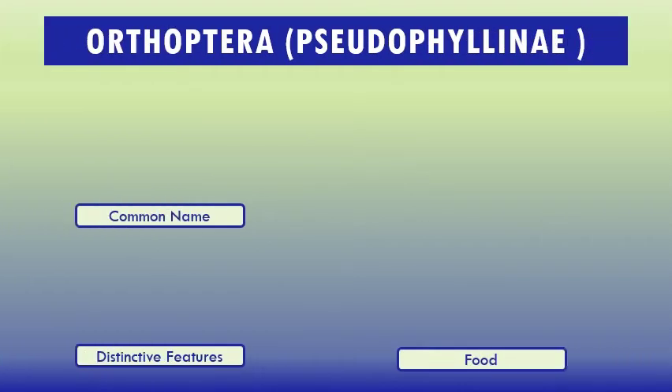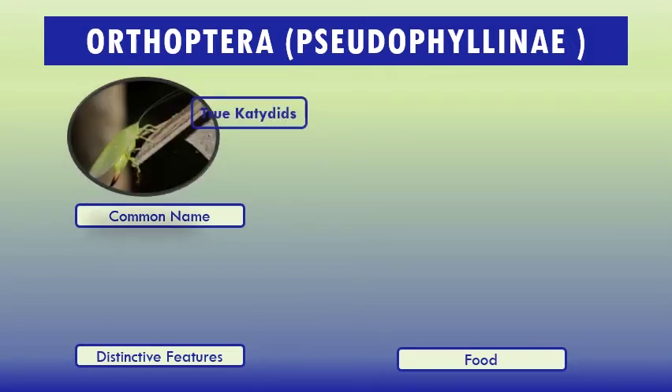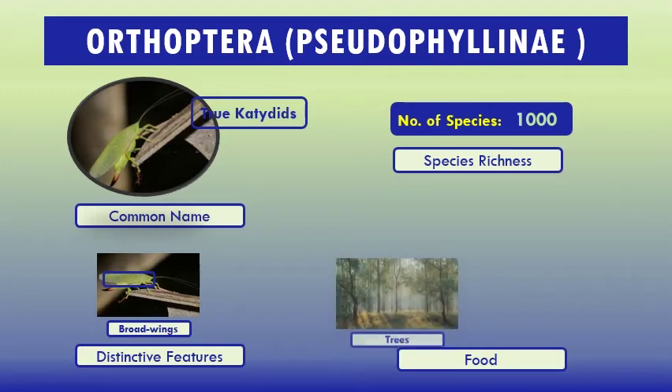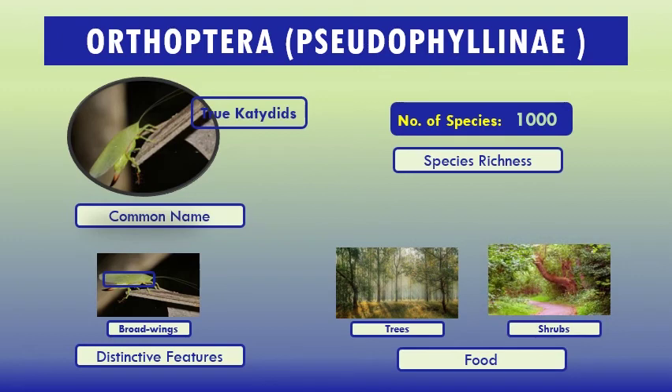Subfamily Pseudophyllinae, common name true katydids. The true katydids subfamily Pseudophyllinae includes species that are large and diverse, and mimic natural elements of their habitat such as leaves and bark. Species richness: about 1,000 species are known. Distinctive features: broad wings, you can see here. Food: they are commonly found on trees and shrubs.